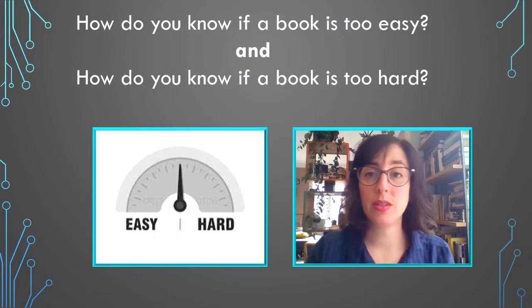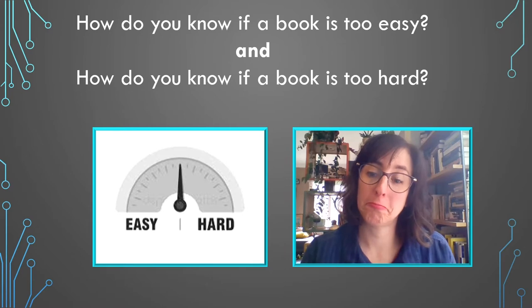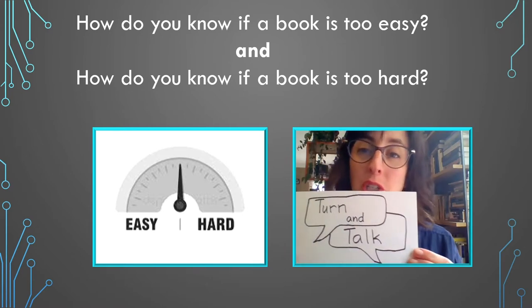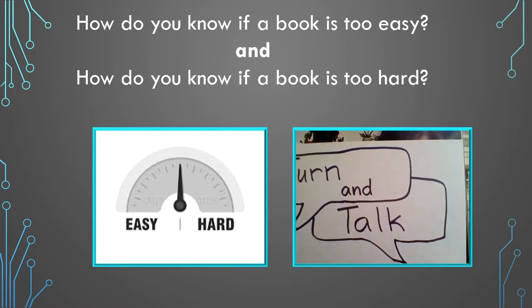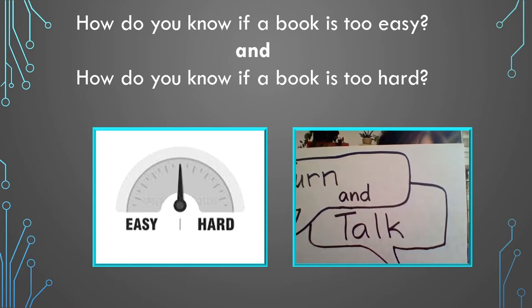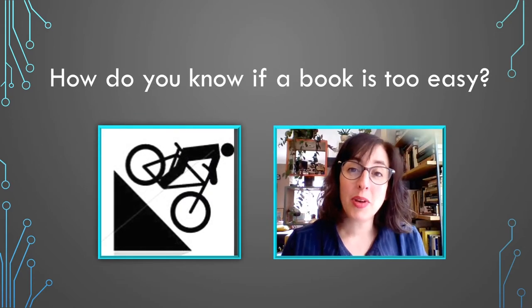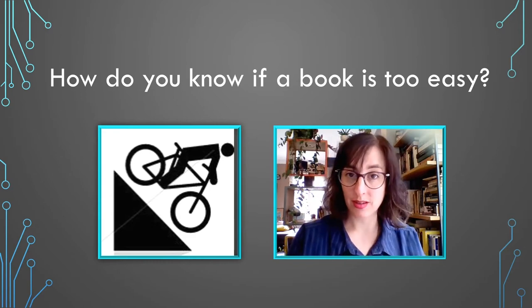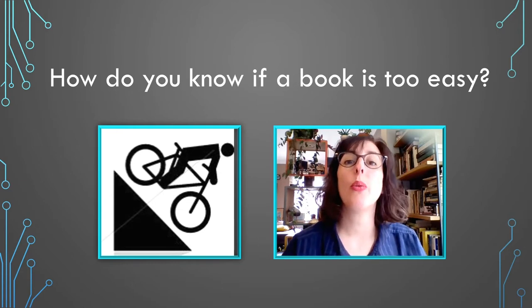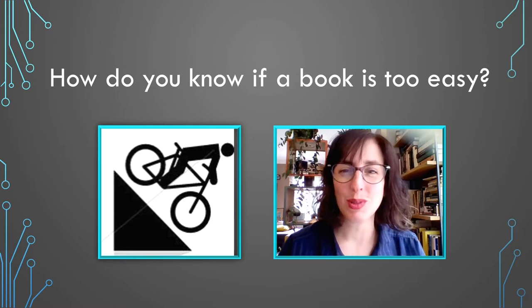So, how do you know if a book is too easy and how do you know if a book is too hard? Turn and talk to your partner. You might have said that a book is too easy if it only has pictures, or mostly pictures and just a few words. You might have also said a book is too easy if you already know all the words and you can read the book really fast. When a book is too easy for you, it's sort of like riding a bike downhill — you don't have to do any work and the bike just keeps moving you along.